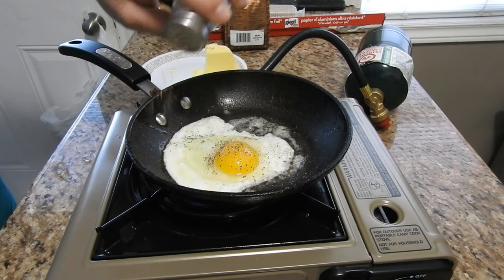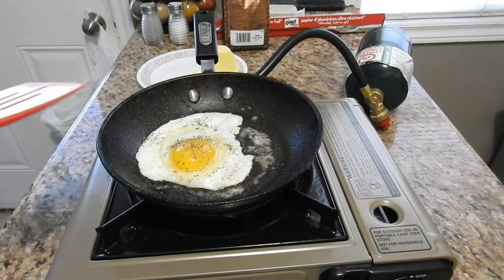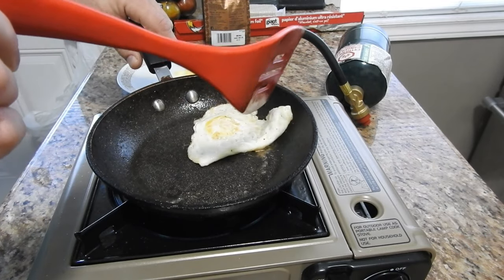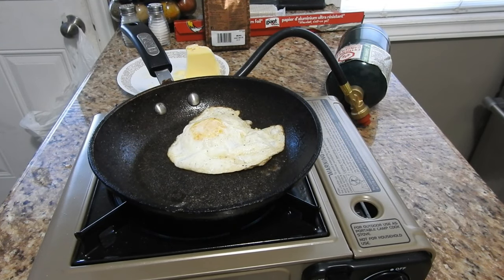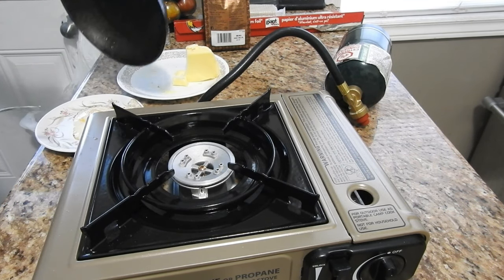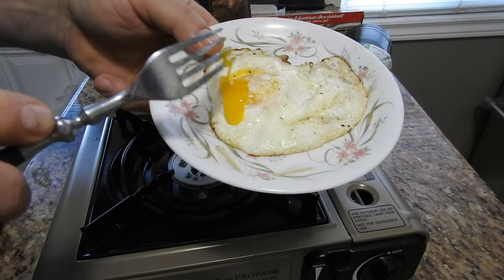A little pepper in it. It's getting pretty good. And it's ready. There you go — cooked all the way through, no problem.